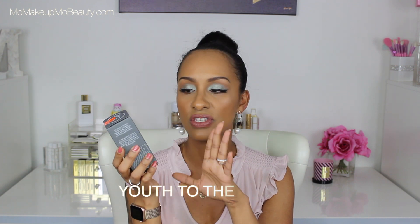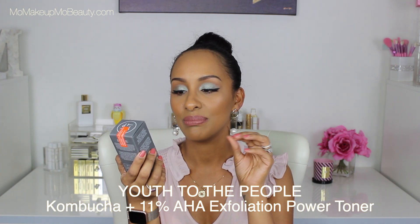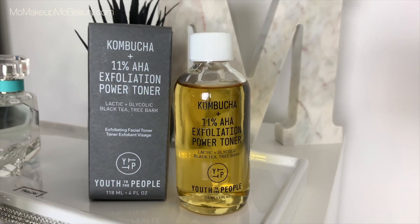Another brand of skincare that I repurchase a lot over the years. This is a new one for me: their Kombucha and 11% AHA Exfoliating Power Toner — Lactic, Glycolic, Black Tea Tree Bark. It's an exfoliating toner. I got a cute little deluxe size sample and really got on well with it — I loved how it left my skin feeling. This is not something I'd use every night, but I plan on using it occasionally, maybe a couple days a week, pairing it with the Youth to the People Super Food Mask for nighttime. Youth to the People is an environmentally friendly brand made in America — recyclable, reusable packaging. I love that.